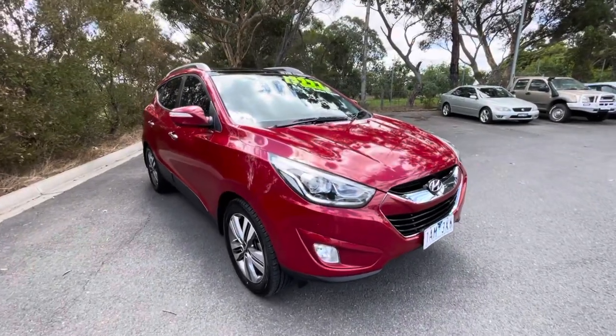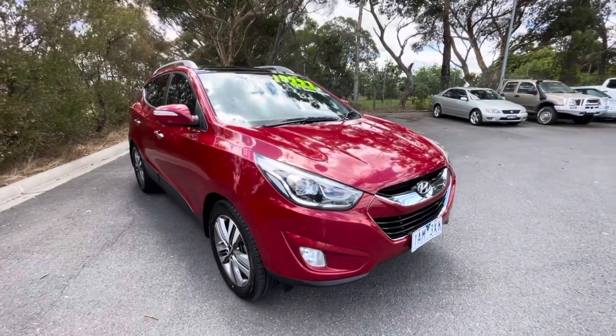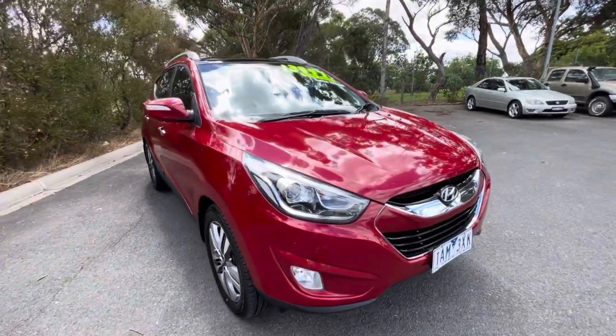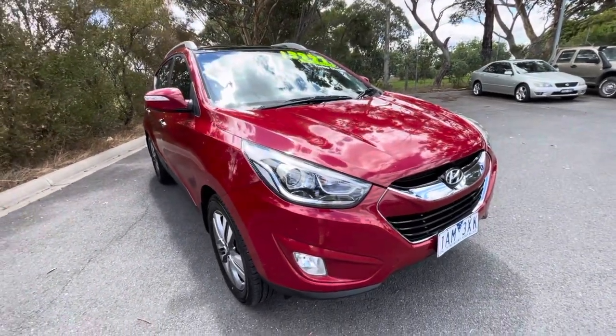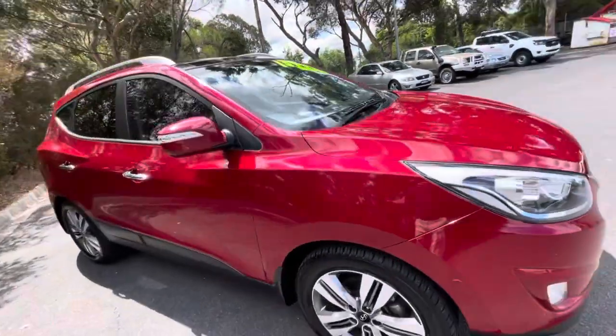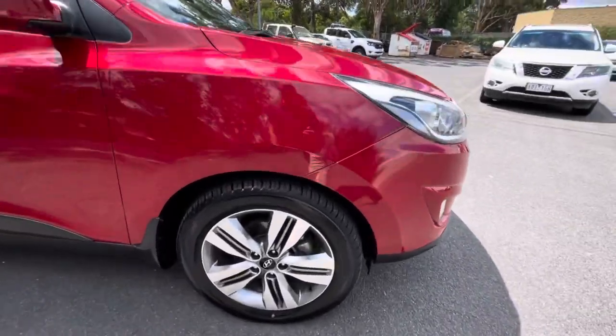Hi guys, welcome to Valley Motor Group. My name is Ben. I'd love to walk you through a walk around video on our 2013 December 13 iX35 Highlander we have here. This one's just arrived, and on this walk around video I'm going to show you any marks and scratches around this vehicle.